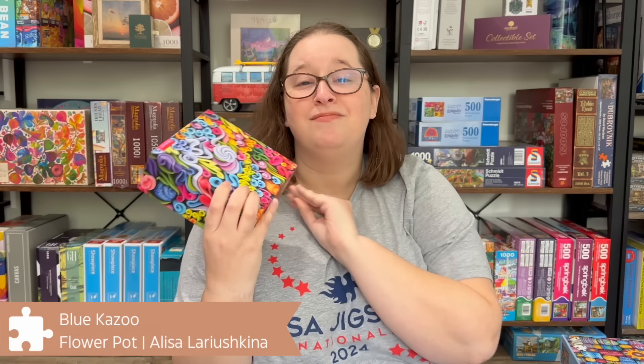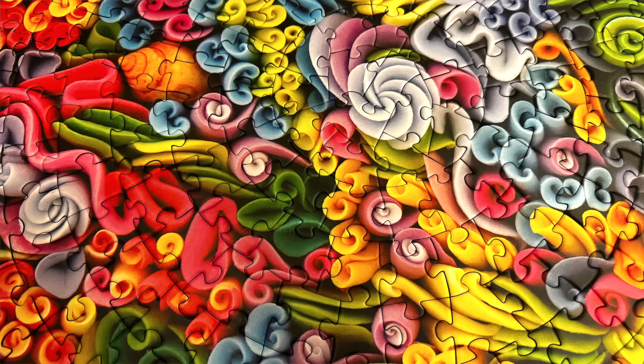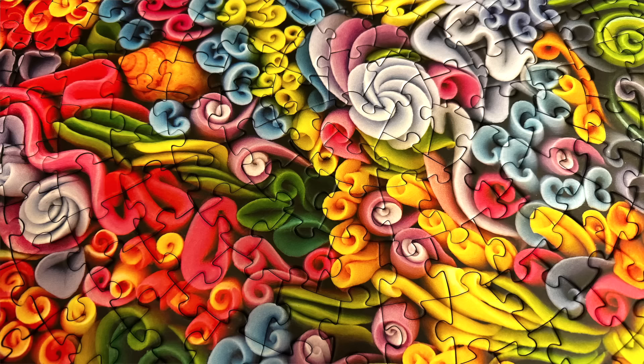We were also able to get a couple other freebies. This one is by Blue Kazoo — they couldn't make the convention but sent tons of puzzles for each of us. I picked out this one called Flower Pot — it's a circular puzzle, so bright and colorful, by artist Liska Flower. It looks like a bunch of clay flowers jumbled together in a bright, whimsical way. I actually did it in my hotel room; the quality was fantastic. I've never done a Blue Kazoo puzzle before and they're doing a lot of cool sustainable things.